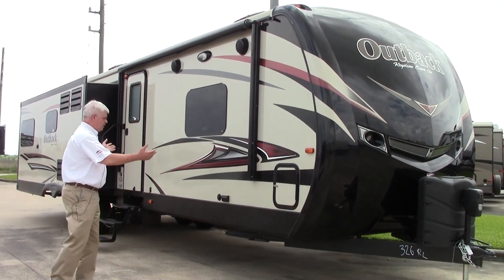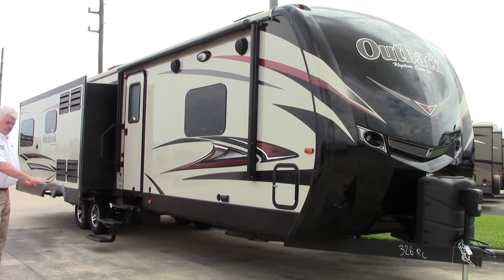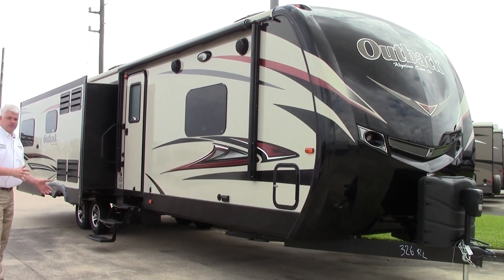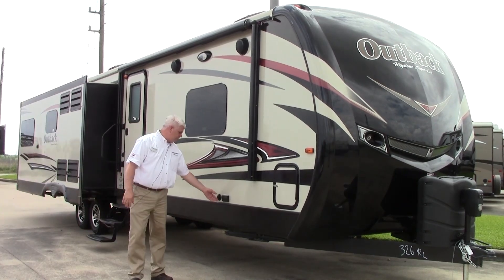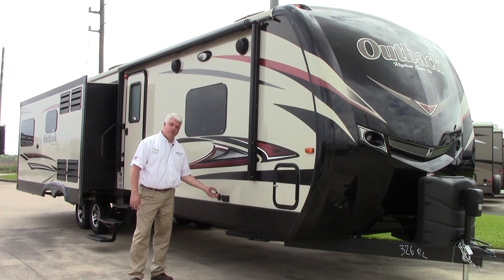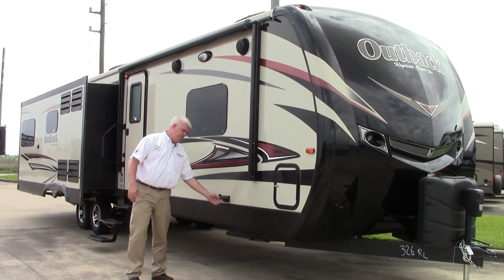Notice we do have a power awning. There's no slide to get in the way, so your campsite chairs are out here and you can be protected from the sun and rain and enjoy the great outdoors. Also, if you want to put a TV outside, we do have a plug up front for the cable or satellite dish and also an electric plug.